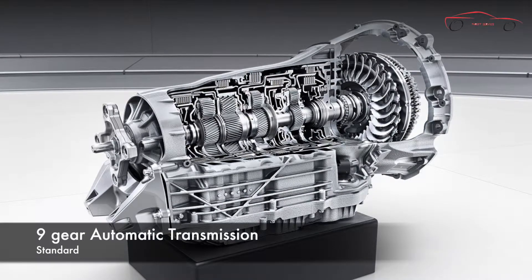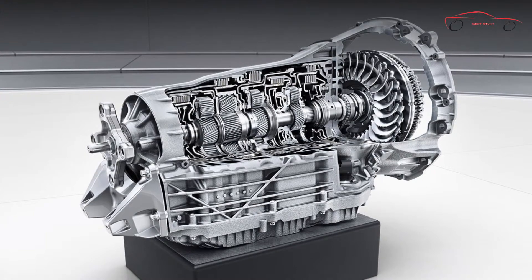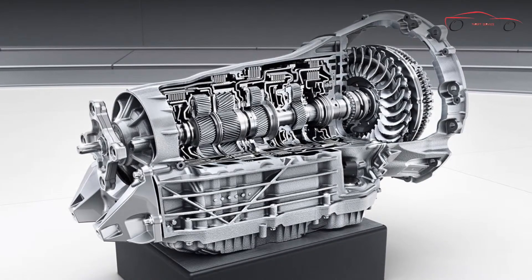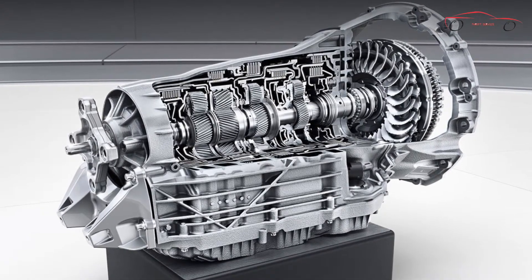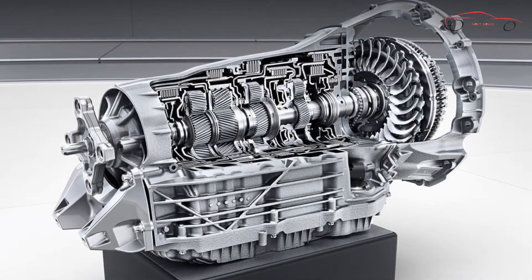With a greater range of ratios and shorter steps between gears, the 9-speed automatic changes gears more quickly but nearly imperceptibly. Along with more seamless delivery of power, the lighter, more versatile transmission enhances comfort and fuel efficiency.